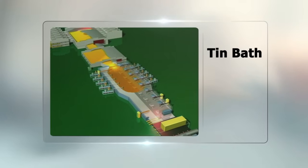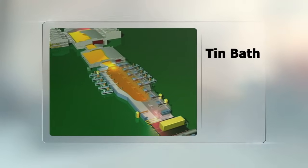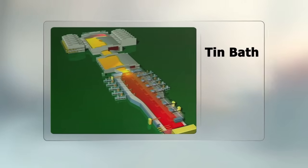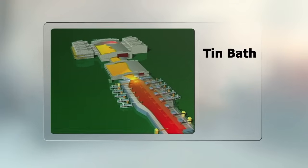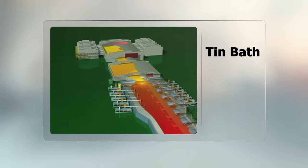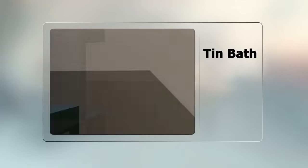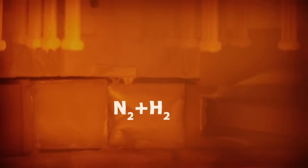Molten glass enters the tin bath and floats on top of the more dense molten tin, like oil floating on water. Here, the glass spreads out, following the perfect flatness of the tin, so that the upper and lower surfaces of the glass remain absolutely flat and parallel with perfect spectral properties. The glass is made thicker by confining its initial outward spread over the tin. To make thinner glass, the top rollers controlling the width of the glass are sped up to produce a gentle stretching action. A controlled atmosphere of hydrogen and nitrogen within the bath prevents the tin from oxidizing.